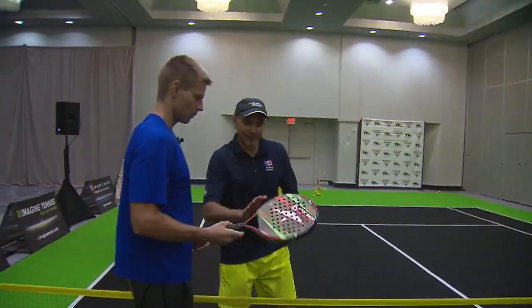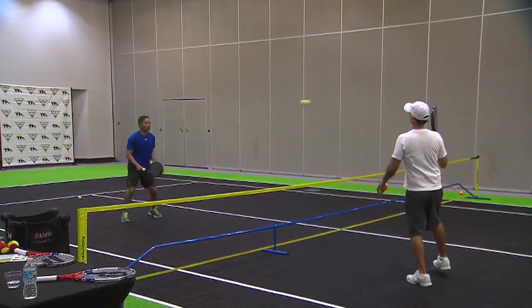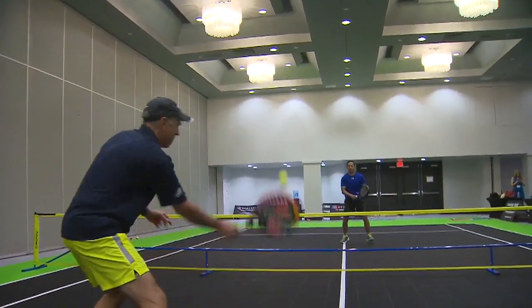So what makes pop tennis different from regular tennis? For one, the rackets are more like paddles that give you that pop. The ball is lower compression, which means it's easier to volley, but it also doesn't bounce as high, so you have to get low and drive through the ball.